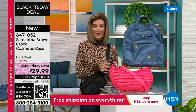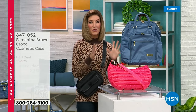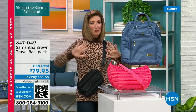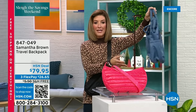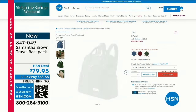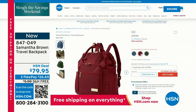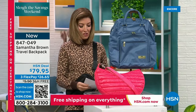We love Samantha Brown and her tips and tricks, and she's got brand new items you can only find at HSN. There's a new backpack in the house — her backpacks are always very popular. Check out her new travel backpack: it's got RFID protection, great pockets, a padded laptop compartment, and comes in burgundy, blue, or green. Everything's on free shipping for our Slay the Deals weekend.